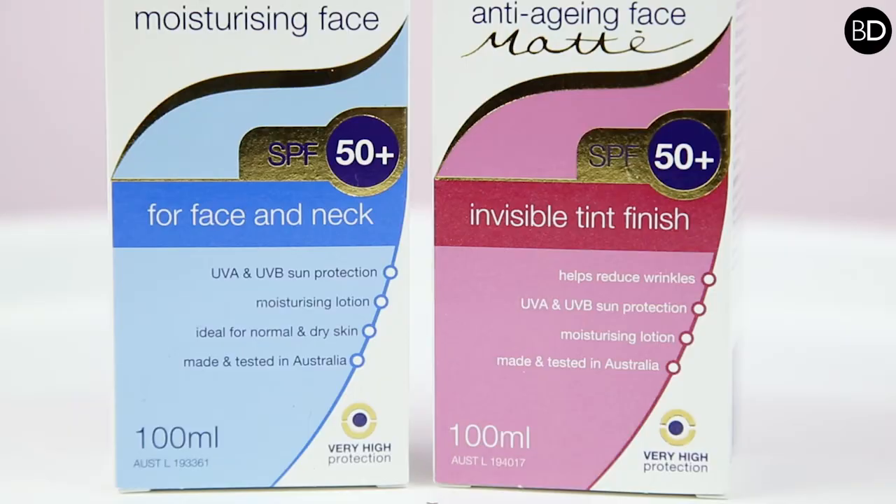If a facial moisturizer with SPF means that you're only applying the product once or twice a day, it's probably not enough. It's a good starting point to provide SPF protection to the skin, but you want to top that up if your activities during the day are going to take you outside, even just for a walk on the beach or a lunch break. You want to use a purpose-made sunscreen that still provides moisturization, such as SunSense Moisturizing Face or SunSense Daily Face.